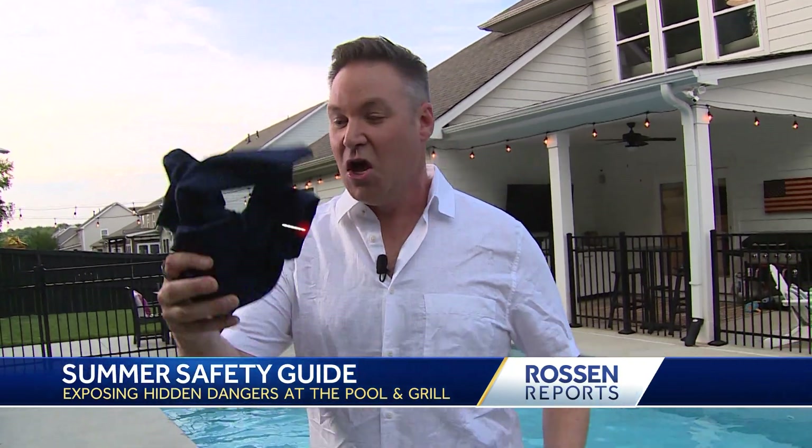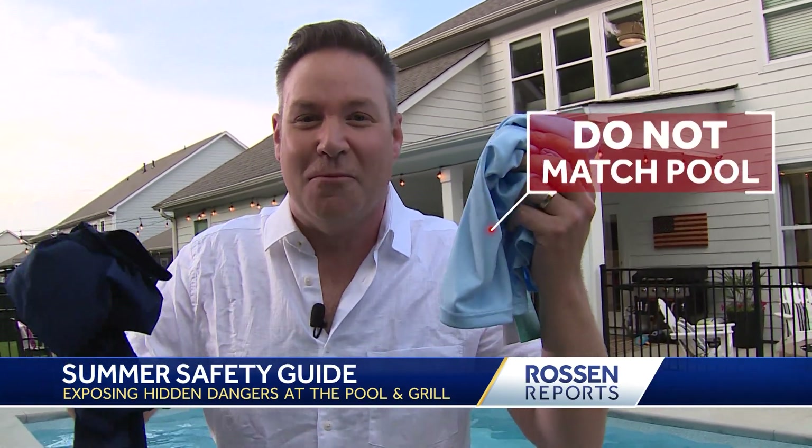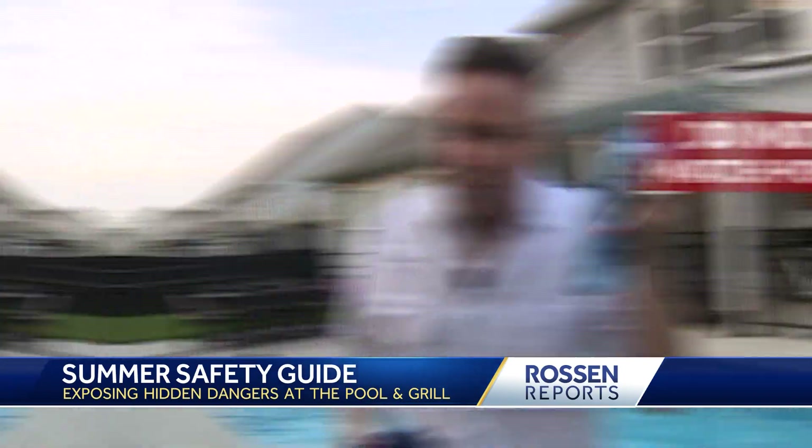Here's another important piece of advice from lifeguards: don't put kids in dark colors because in pools they appear like shadows or debris on the bottom — hard to differentiate. So no dark colors, and also don't match the bottom of the pool. If the bottom of the pool is light blue, don't put them in light blue.